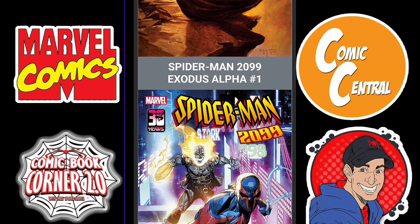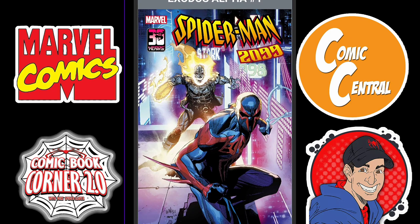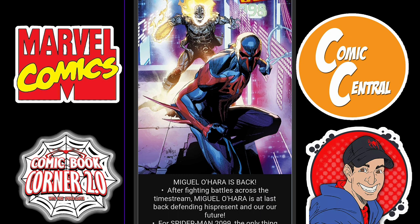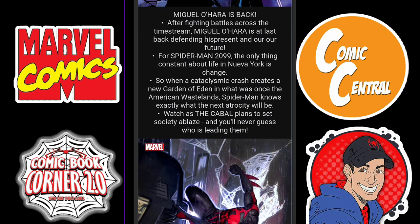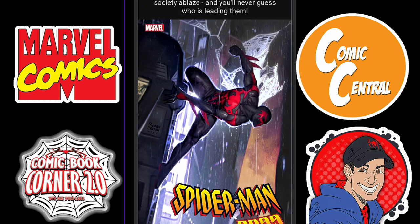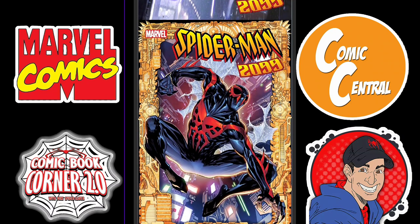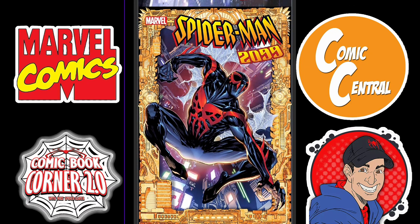Next, we have Spider-Man 2099 Exodus Alpha. Spider-Man 2099 Miguel O'Hara is back, teaming up with Ghost Rider 2099 as well. I'm on board with this — it looks like it's going to be a lot of fun. I love the variants here. That one is pretty cool, and this one is obviously a homage to the original Spider-Man 2099, so that is really, really cool right there.